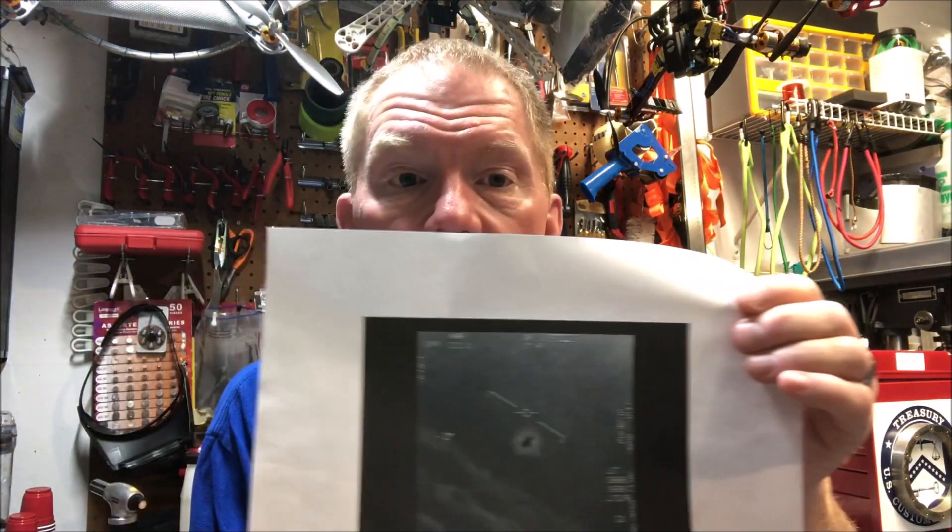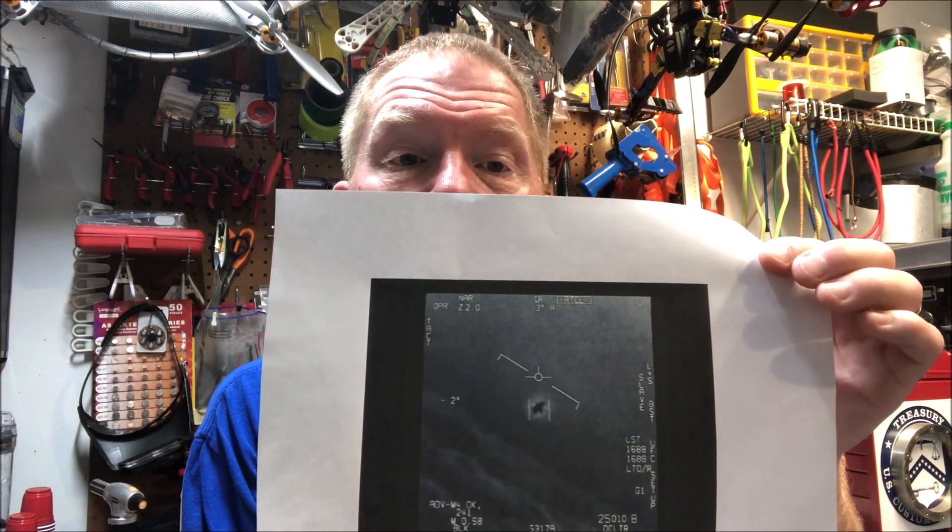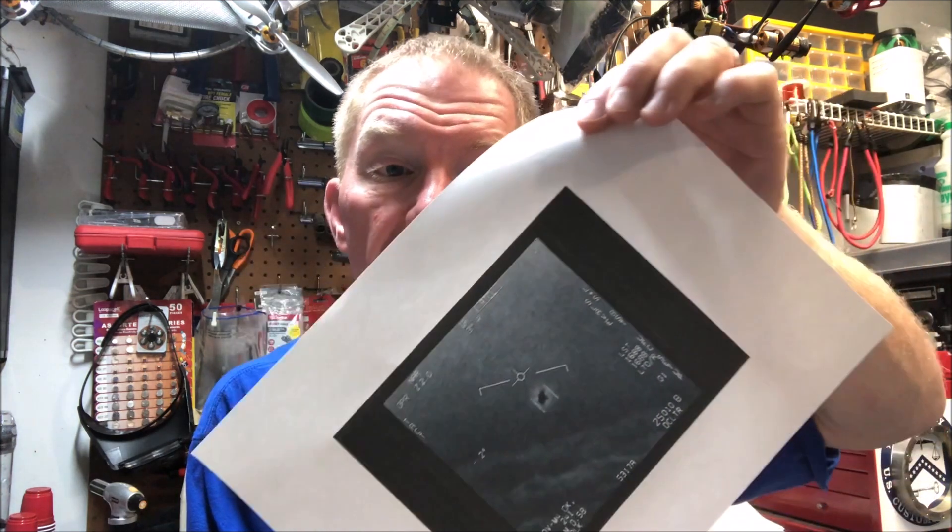My name is Dave, I'm a depot-level FLIR technician, and today I'd like to explain what I think about the gimbal UFO FLIR video — the one that has the object that appears to be moving independent of the horizon instead of the whole scene moving. In this video I'd like to explain why I think that's exactly what happens.